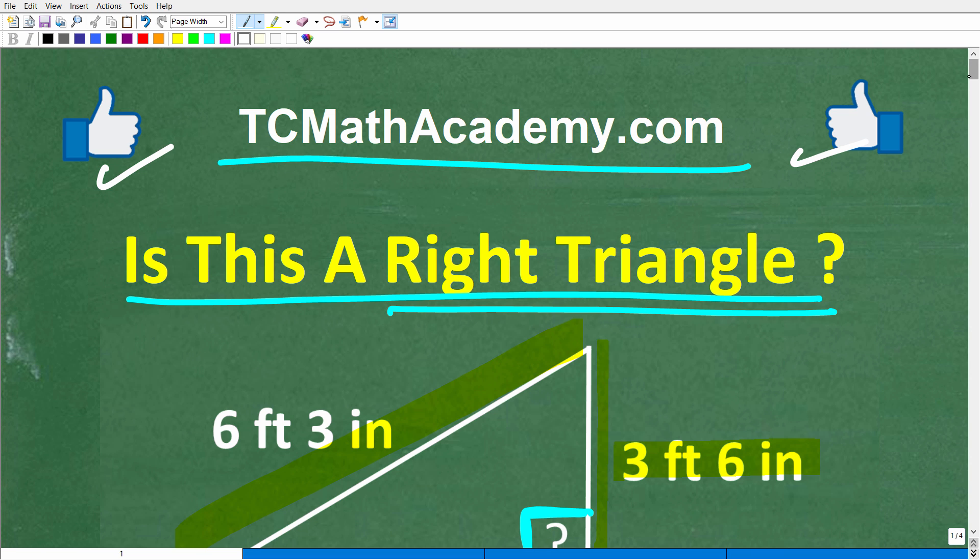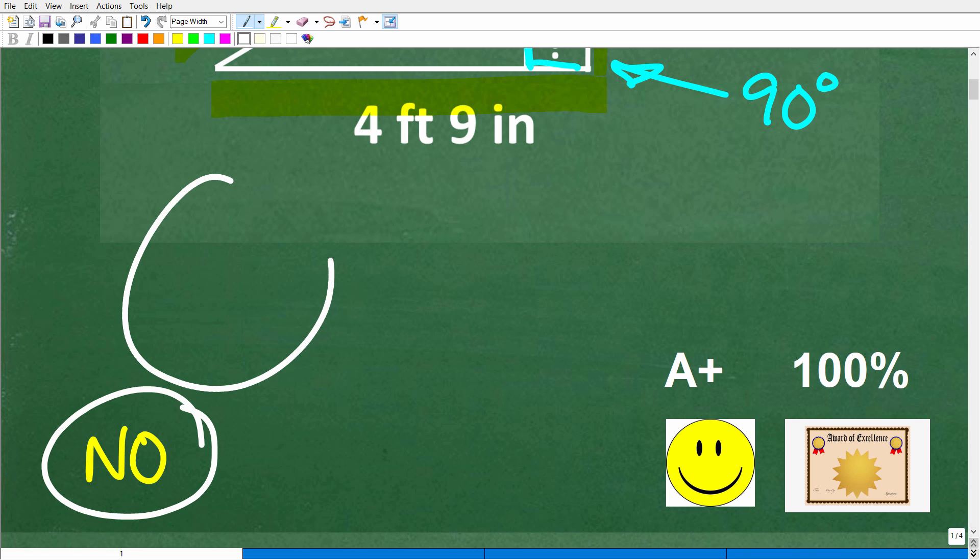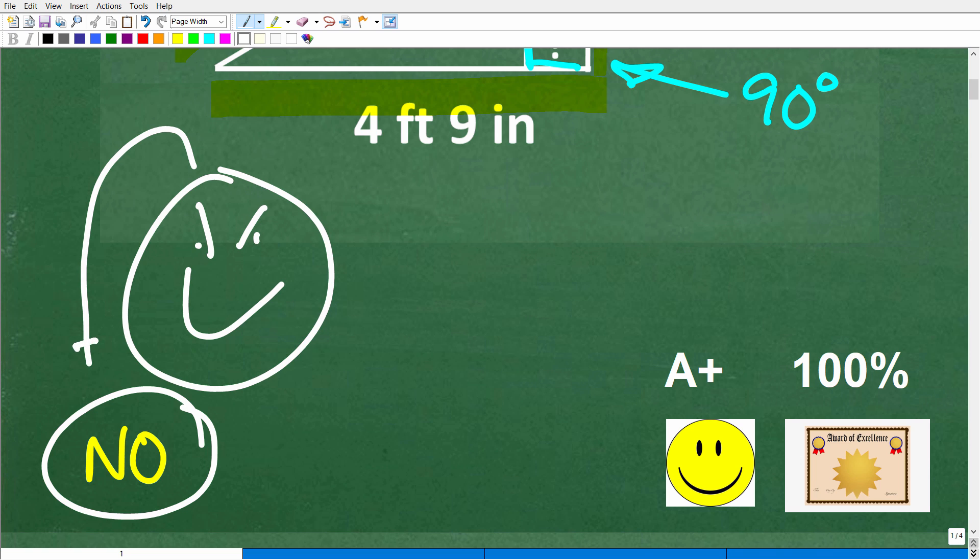So what is the answer? Is this a right triangle? No, it is not. Hopefully you took a guess, and if your guess is no — even if you just took a wild guess — you got it right. I want to justify the conclusions here, and I'll get into that in the solution.